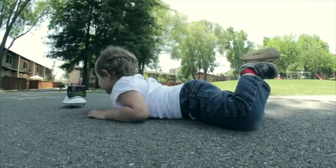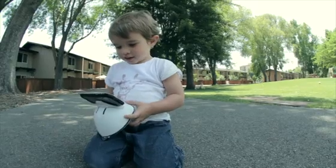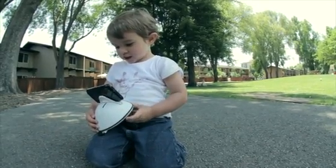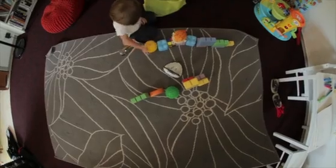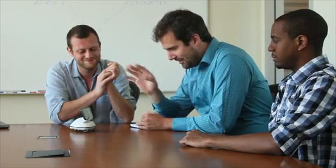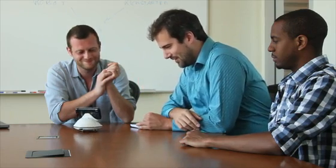You can finally interact with kids — follow them, play with them. Never miss a thing again during distant meetings. Just choose your point of view.